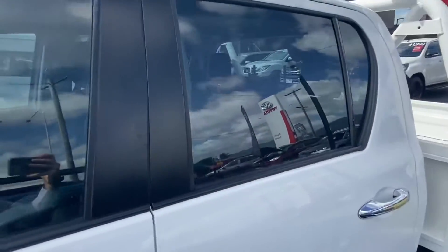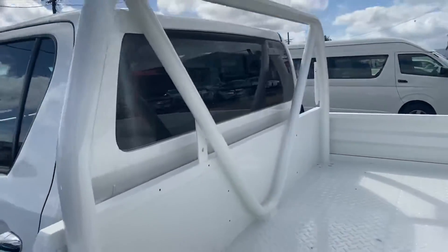We've had our window tint fitted all the way around — looks good.